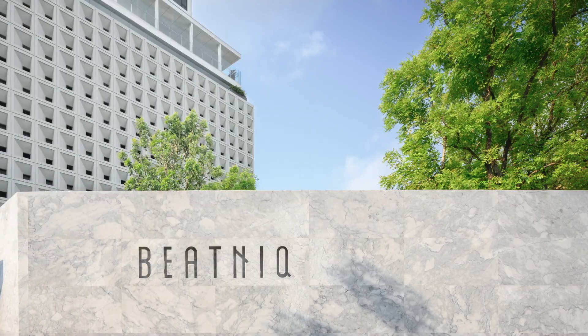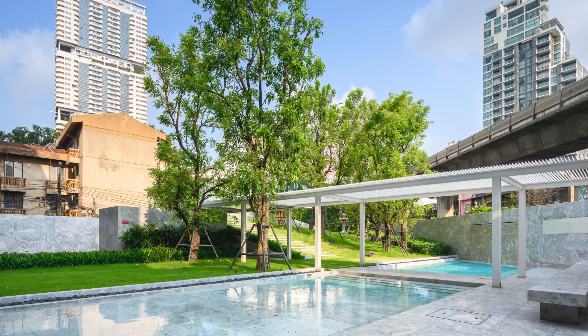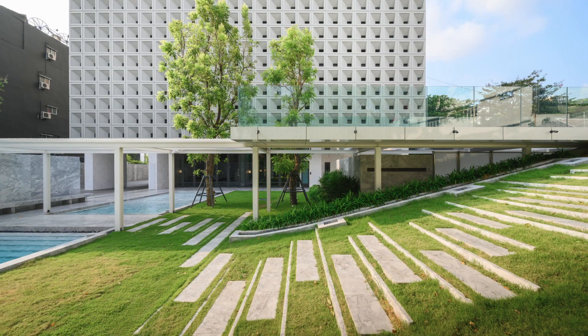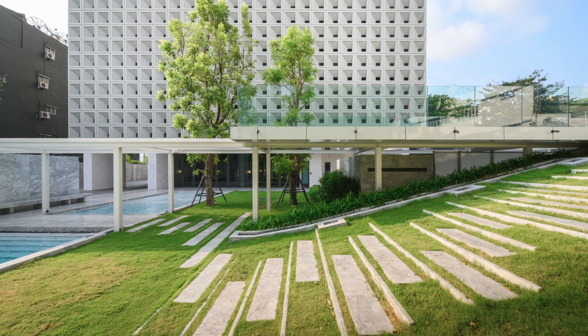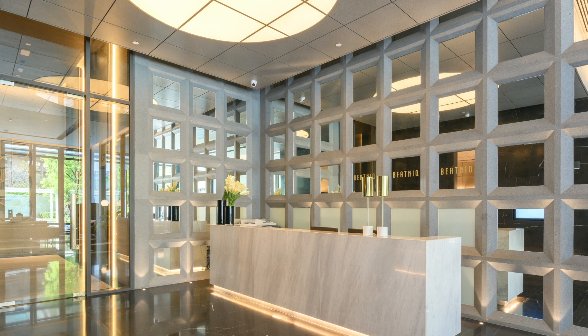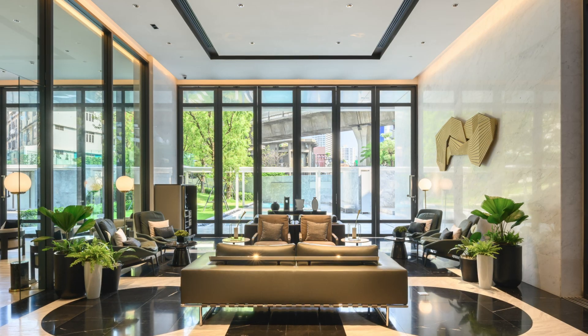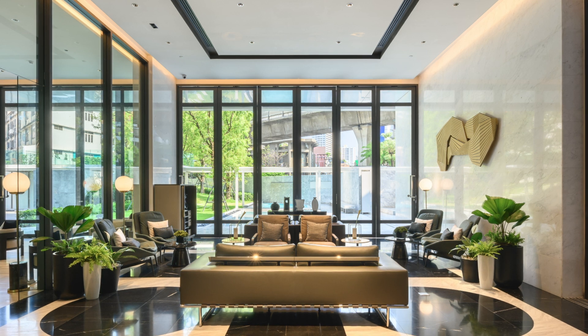The overall interior design of Beatniq blends the modern arts of the 20th century with the central theme of modernity. The look and feel reflect modern living with some nostalgic feelings inside the structure. This is just a reinterpretation of the definition of mid-century modern living.